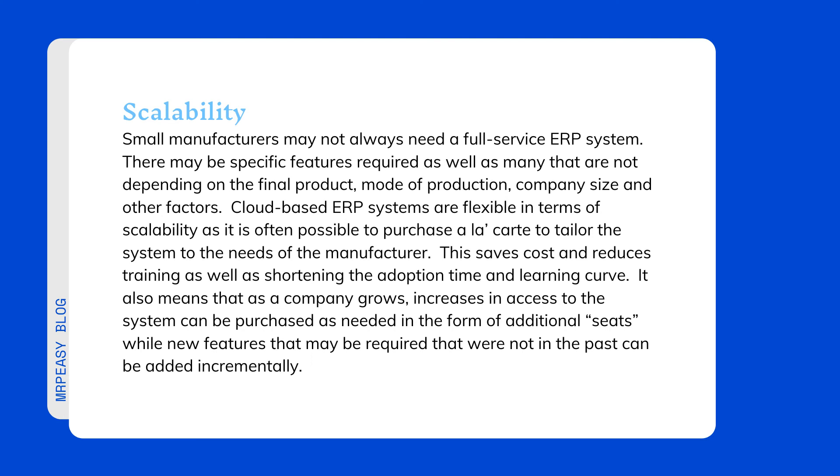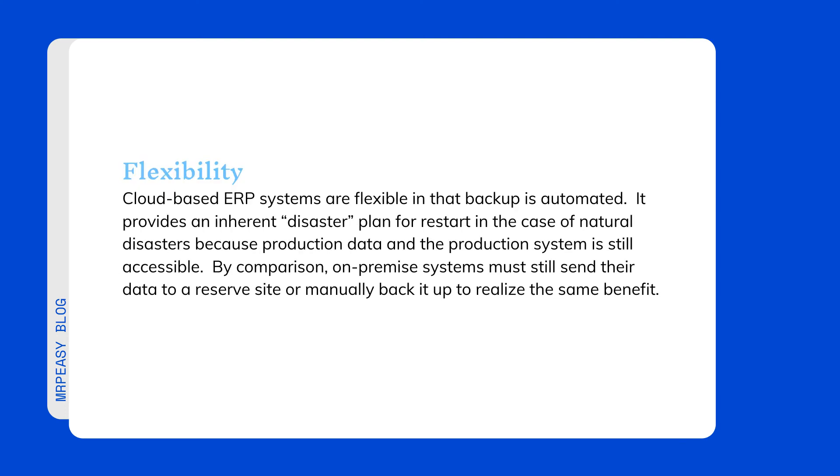As a company grows, increases in access to the system can be purchased as needed in the form of additional seats, while new features that may be required can be added incrementally. Flexibility: cloud-based ERP systems are flexible in that backup is automated, providing an inherent disaster recovery plan. In the case of natural disasters, production data and the production system remains accessible. By comparison, on-premise systems must still send their data to a reserve site or manually back it up to realize the same benefit.